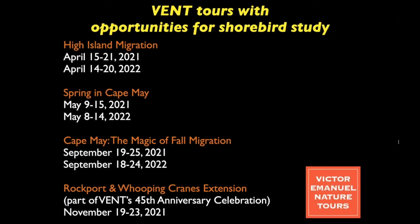There are lots of good shorebird spots on the fall Cape May tour. Also, for next November, VENT is having their 45th anniversary celebration with a post-tour extension up to the Rockport area to look at Whooping Cranes, and shorebirds are wonderful there everywhere you go. You get to see birds in their winter plumages. At this point I'd be happy to take any questions.